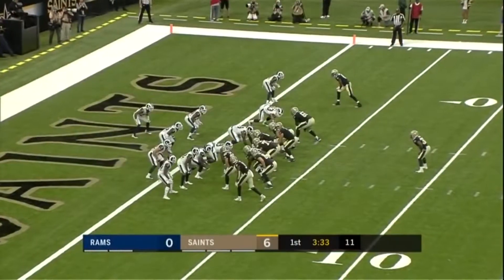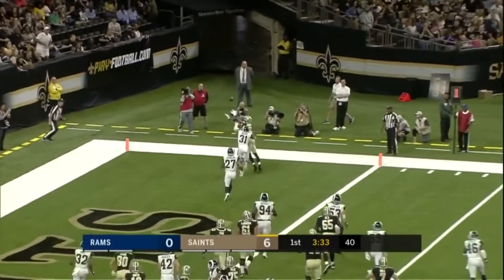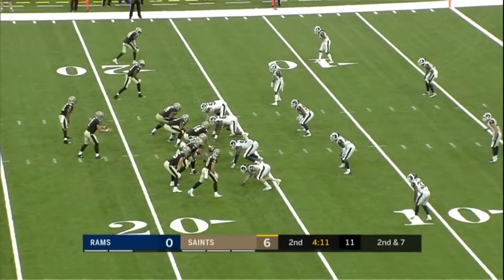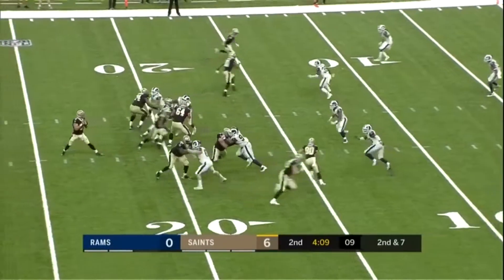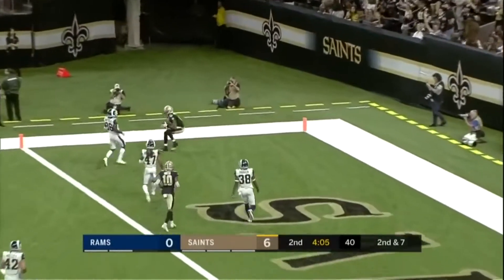He'll fade into the corner — Meredith there — he's got it... no, in and out of his hands. Second and seven, going into the corner, wide open — touchdown! Cameron Meredith!